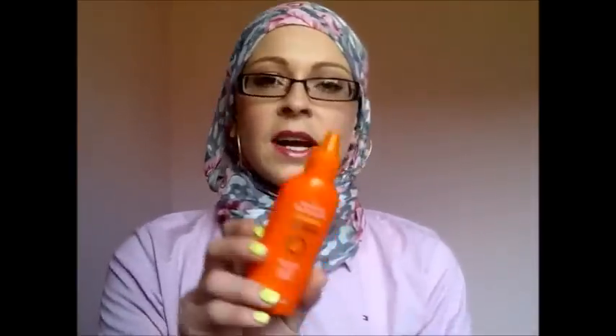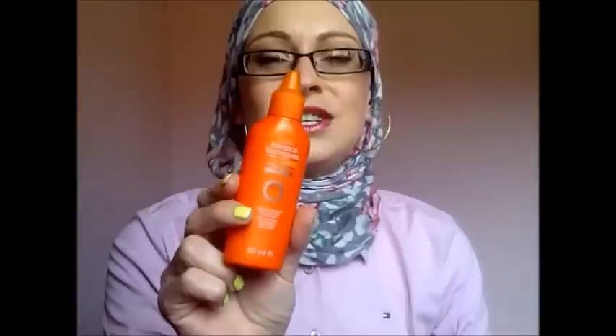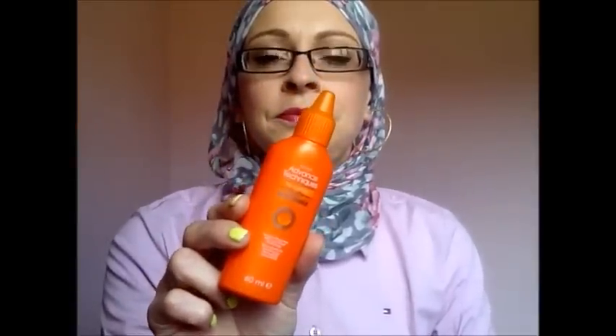A couple of weeks ago I picked this up from Avon — it's the Lotus Shield leave-in treatment, anti-frizz. We've got about half a bottle left. Love the smell, smells really gorgeous, and it does work. It's normally £7, which I wouldn't really pay for 60ml, but I picked this up in the sale for £3.99, which I probably would pay again. I'll keep an eye out in the Avon catalogue.